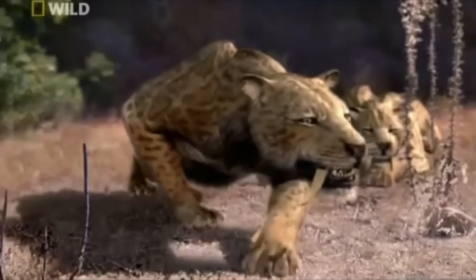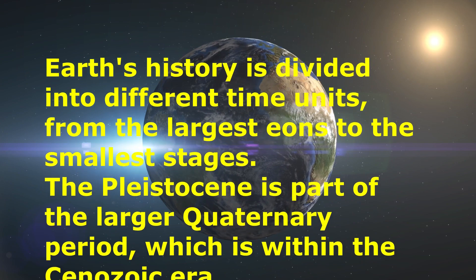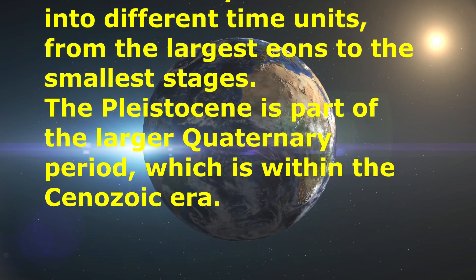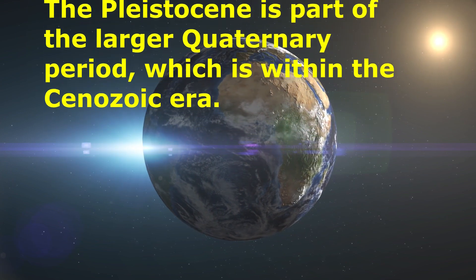But before we delve into the Pleistocene, let's put it into perspective. Earth's history is divided into different time units, from the largest eons to the smallest stages. The Pleistocene is part of the larger Quaternary period, which is within the Cenozoic era.